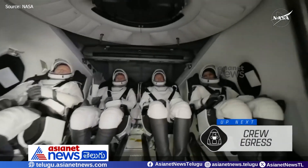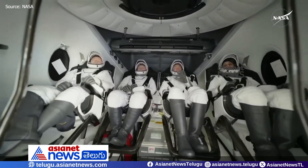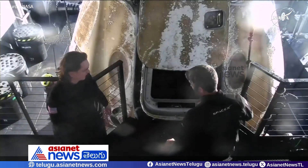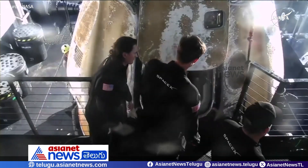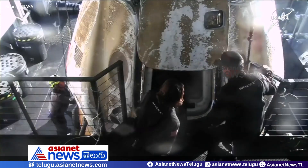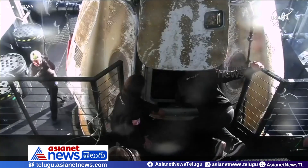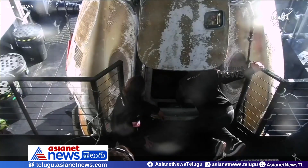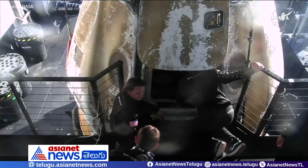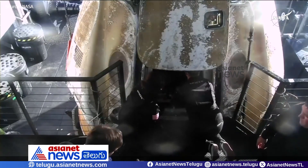And there we do see Crew-9, some happy waves and smiles all around, back on Earth. Generally speaking, we have the individuals in the two center seats of the spacecraft exit first — you might hear us refer to this as egress. We most of the time have the two center seats egress first, as it makes moving around inside the capsule a little bit easier.